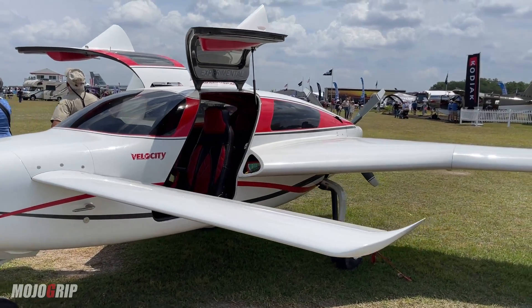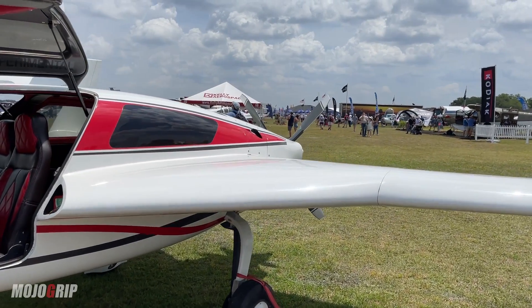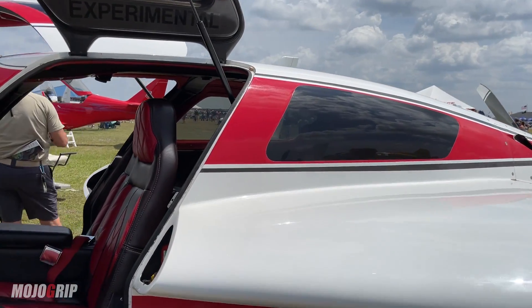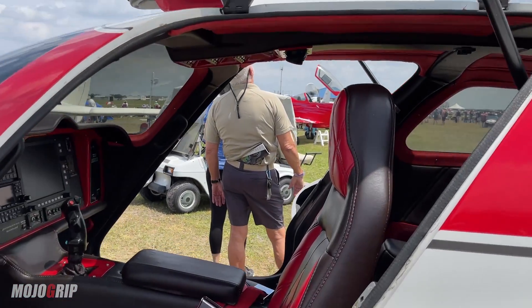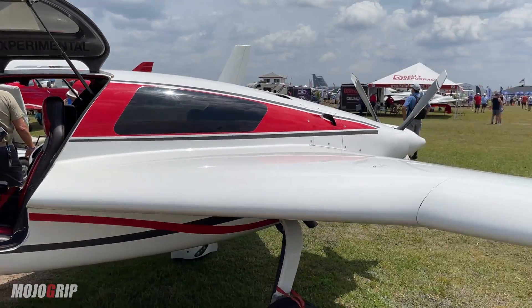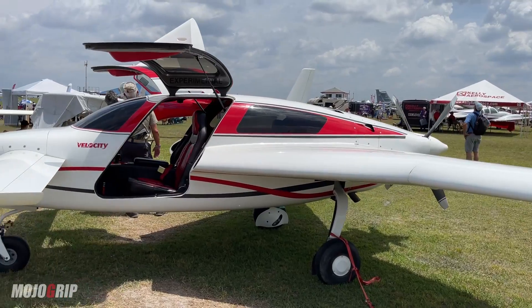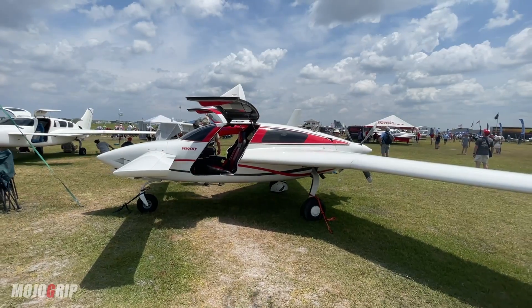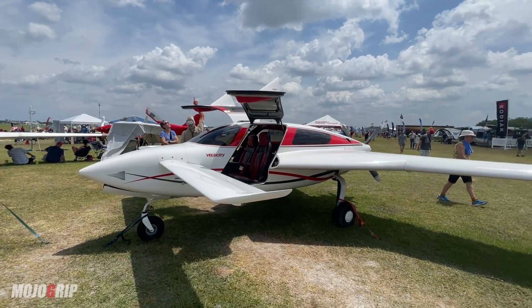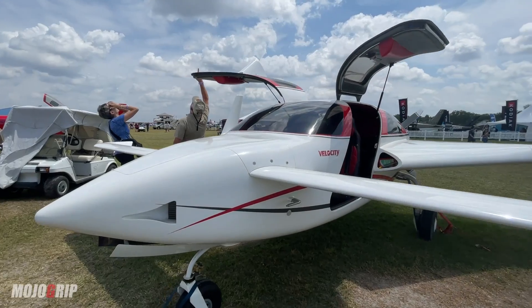Here we are guys. For several years, many of you have asked to see this airplane and I promise you I tried a few years ago. I was out in Florida and wanted to check this out. But long story short, we're here today back in Florida and this plane — now I've seen it before, but I got to tell you seeing it again, it's a very unique design. You rarely find anything like this.